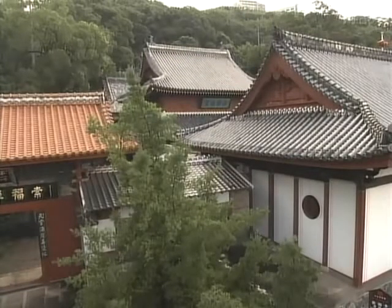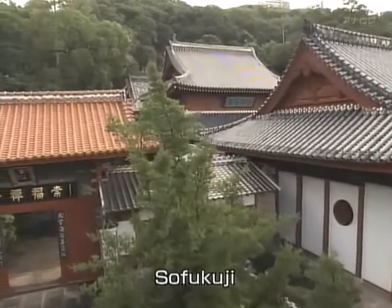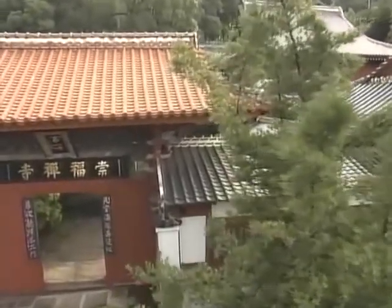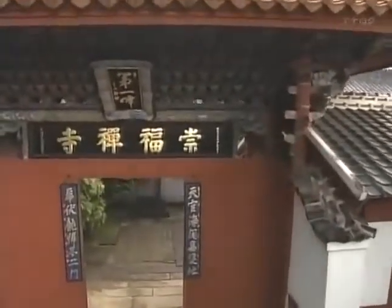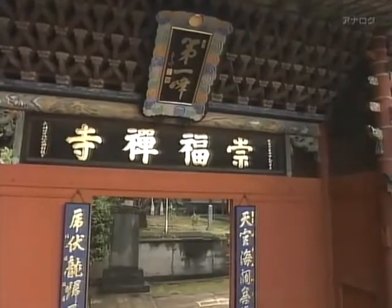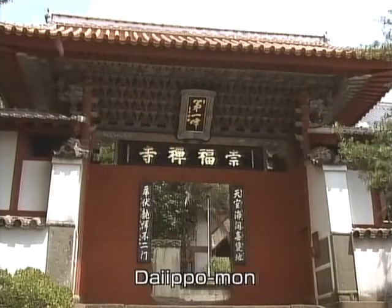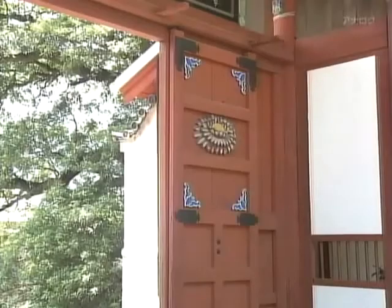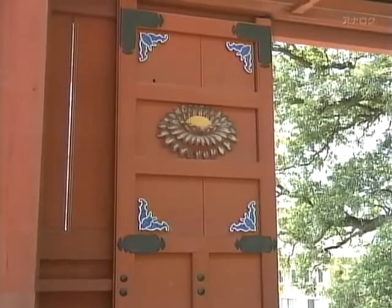Near Nagasaki's Chinatown stands a Zen Buddhist temple called Sofukji — the oldest extant building in Japan built in the Chinese style. It was erected in 1629 using funds raised by donations from merchants from Fujian. Today there are four 17th-century Chinese temples in Nagasaki, of which Sofukji is the best preserved. The gate that marks the entrance, called Dai Ippoumon, is registered as a national treasure. According to tradition it was erected in 1696, and it exhibits many exquisite architectural details typical of China's early Qing dynasty.